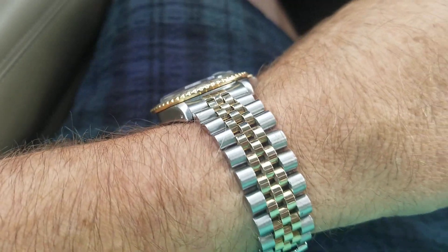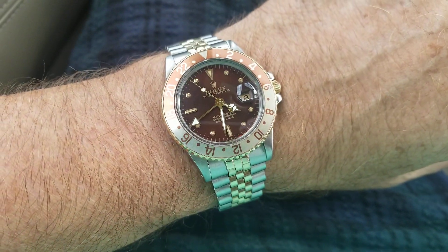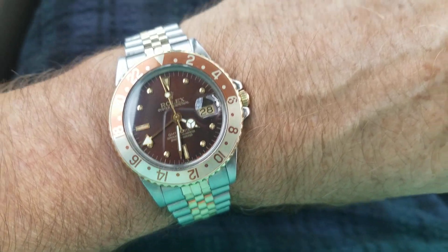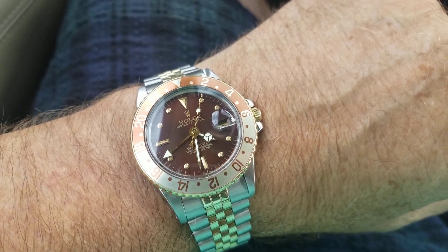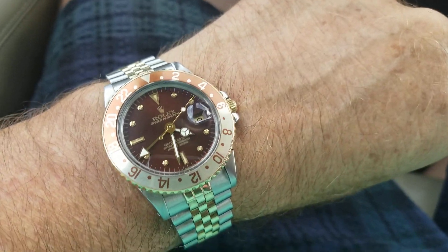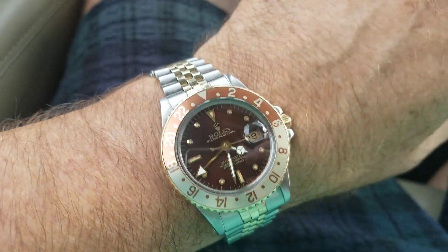I'd like to talk about wearing a vintage watch as a daily watch. I've been wearing this 1980 Rolex Rootbeer GMT about a week straight, every day. In fact, about four of those days I was out of town — I traveled across the country from one big city to one on the east coast.